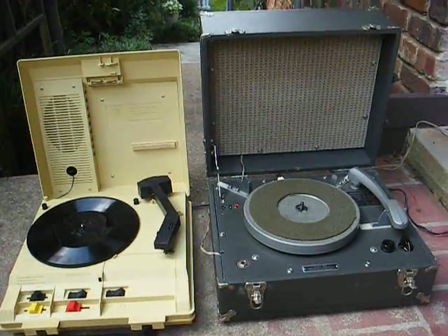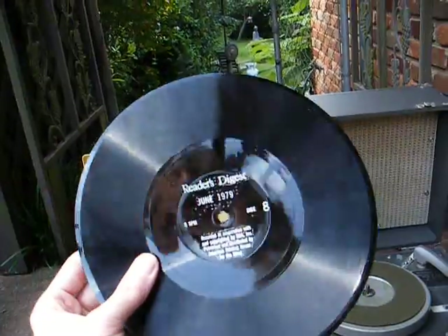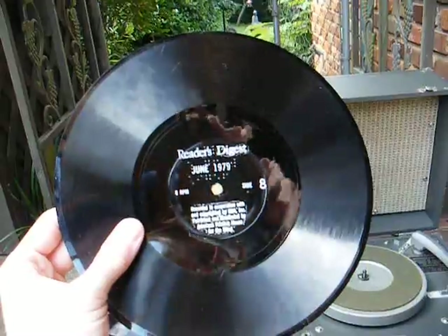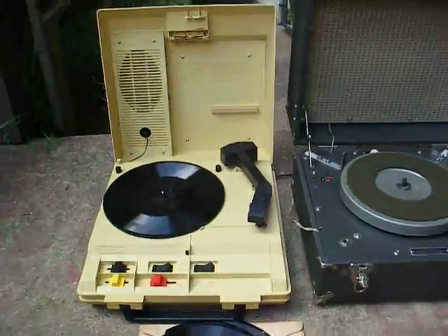For this demonstration we'll be using a recorded magazine — the Reader's Digest — recorded on an 8 RPM 9-inch flexible disk.